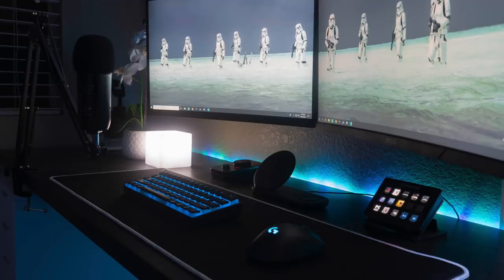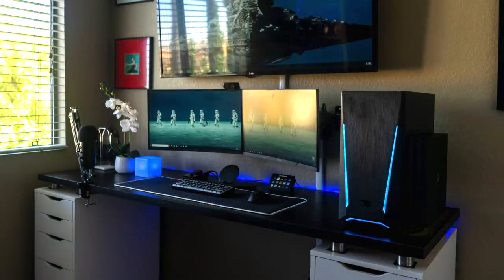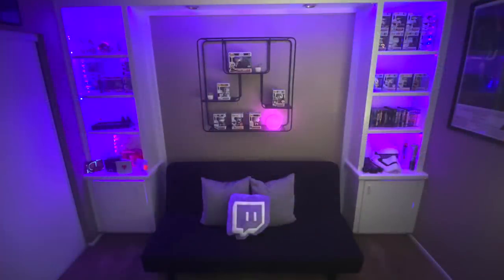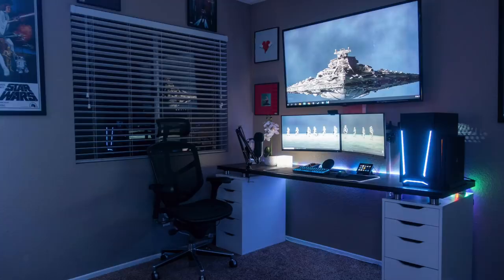Checking out the peripherals, we have the Anne Pro 2 keyboard with HyperX DoubleShot PBT keycaps for that nice RGB glow, and the Logitech G703 mouse. For audio, the Astro A40TR headset. He's also got the Elgato Stream Deck for extra macros and functions while gaming. Over to the PC, this is a pre-built from iBuyPower — it's the Trace 2 RGB. Inside: an Intel i7-8700K CPU with an iBuyPower 120mm AIO, 16 gigs of XPG Z1 RAM on the MSI Z390A Pro motherboard, and a Gigabyte RTX 2080 Windforce graphics card.